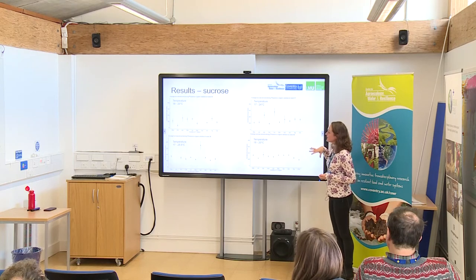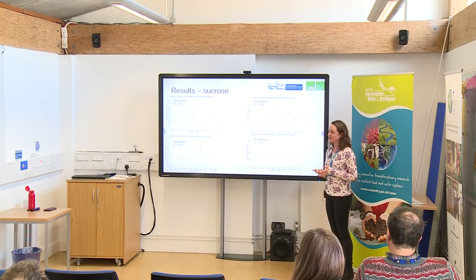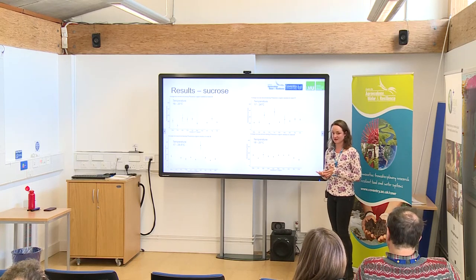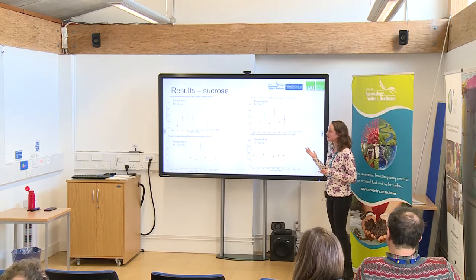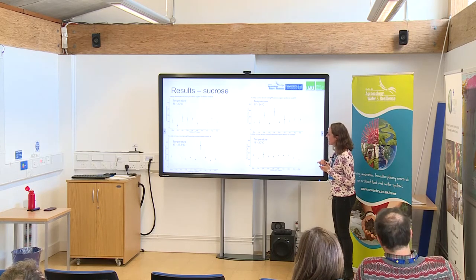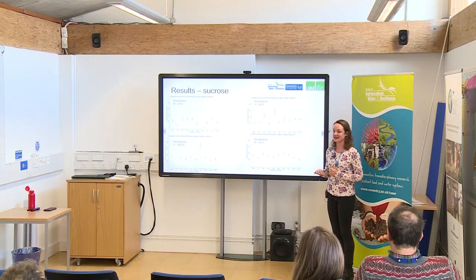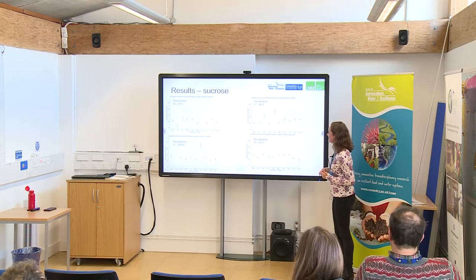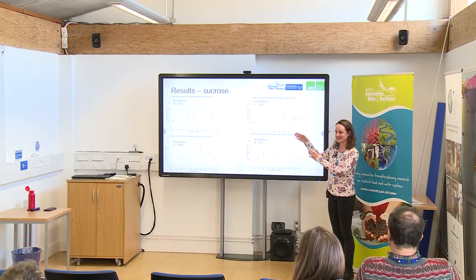These are the sucrose results from the French beans. You can't really compare French beans to broad beans because they were sown at different times — broad beans were sown and measured in July, French beans in September. But it's still interesting to see that the French beans have less average sucrose than the broad beans, and again there's no direct pattern showing that heritage is better than commercial.